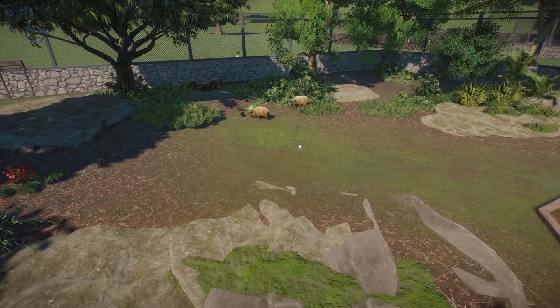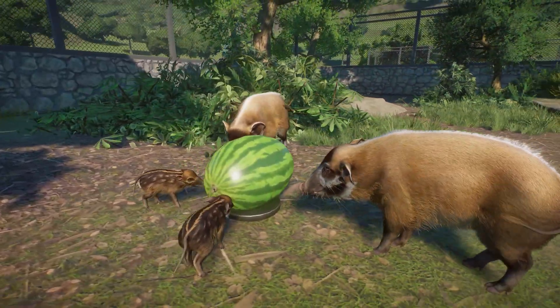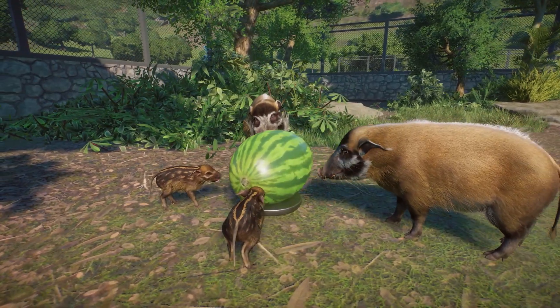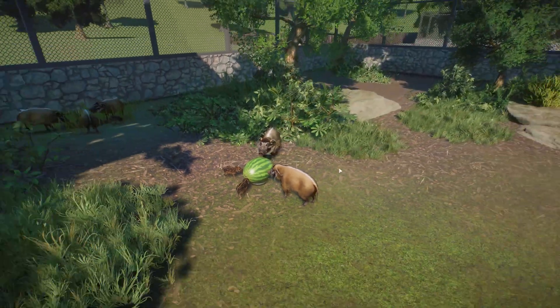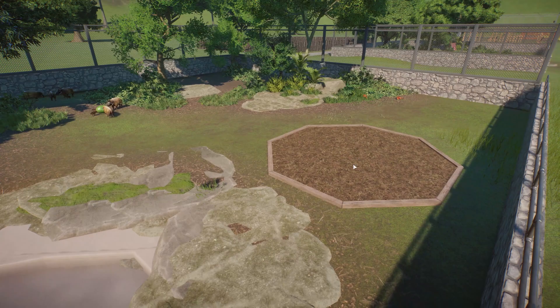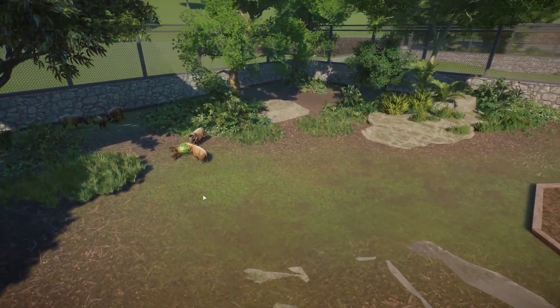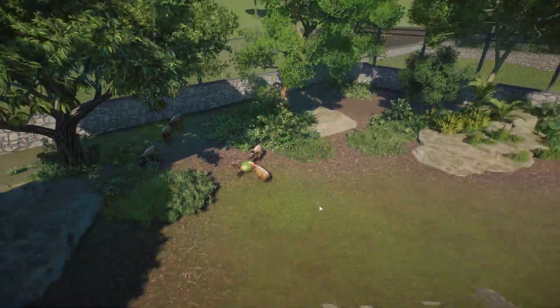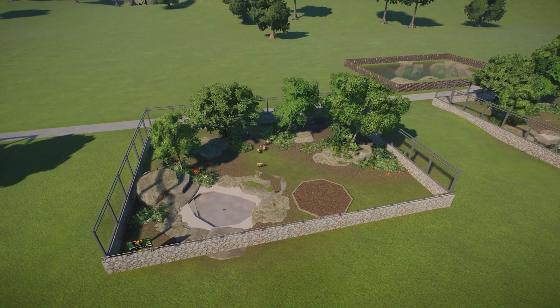There's our red river hog. Are we going to eat this watermelon? Just a normal eating animation - not too exciting. But they can use the watermelon. They can also forage in the little forage area. Eaten away at their watermelon. Absolutely adorable. So yeah, there is the red river hog.